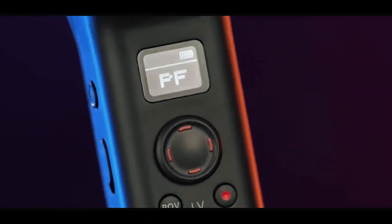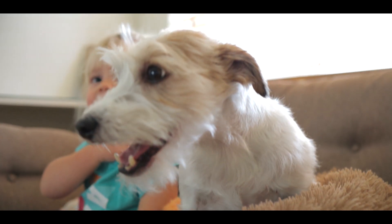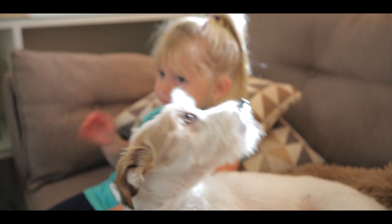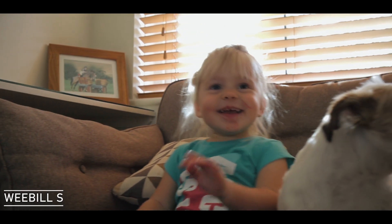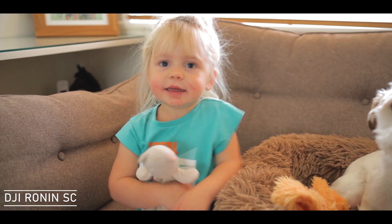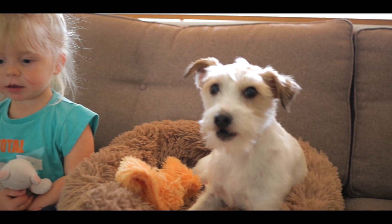To give you another comparison, I did it with both the Weeble S and the Ronin SC — same camera setup — just doing a quick little reveal shot with the dog. There you go.